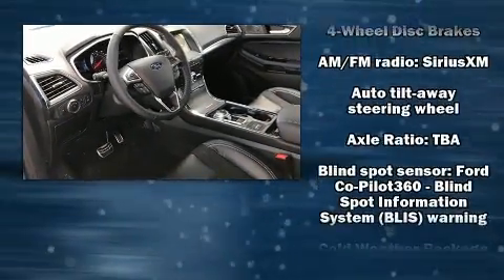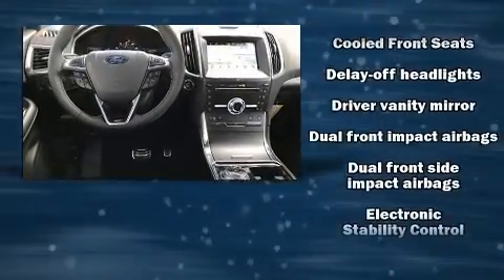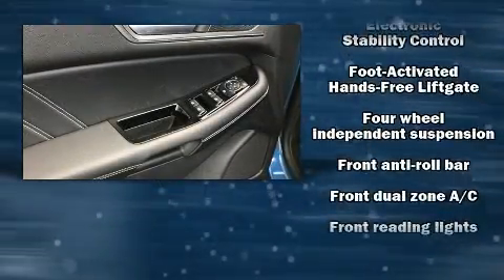Passengers are protected by various safety and security features, including dual front impact airbags with occupant sensing, airbag head curtain airbags, traction control, brake assist, a panic alarm, and an emergency communication system.